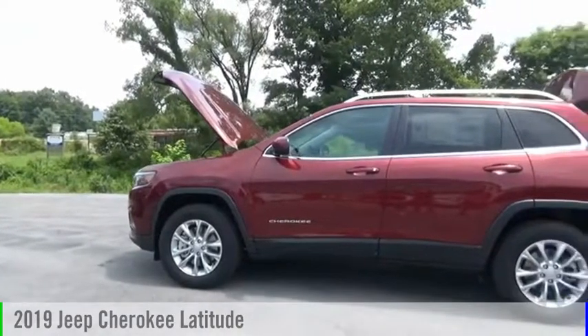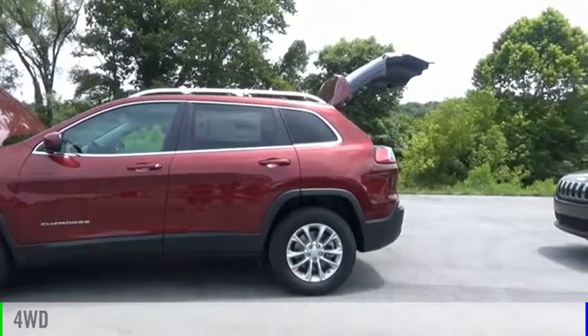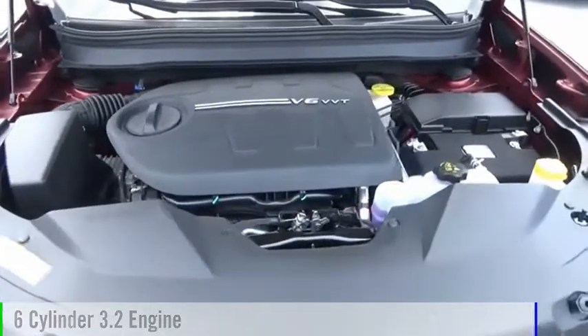Your way. Come test drive the 2019 Cherokee. This vehicle is powered by a four-wheel drive, six-cylinder, 3.2-liter engine.